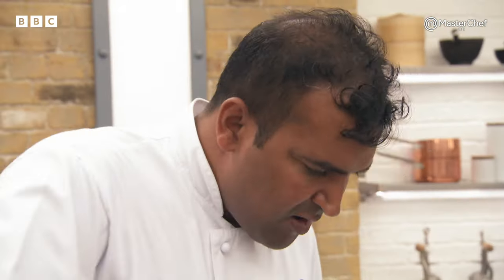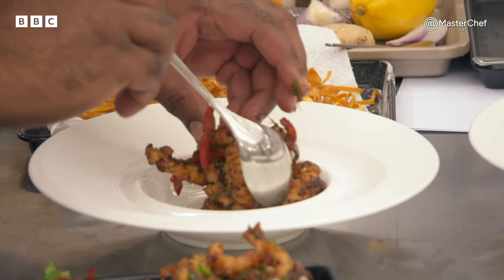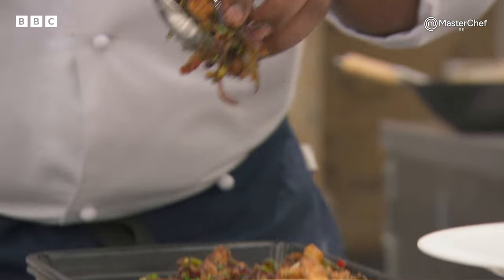Chilli chicken is a really famous Indo-Chinese dish that was designed in India in the mid-'90s. If you go for a Chinese in India, it's like the most popular dish. Smells great on here, Santosh. Thank you. Do you want to put the rest in a takeaway box for me and I'll have it for dinner?